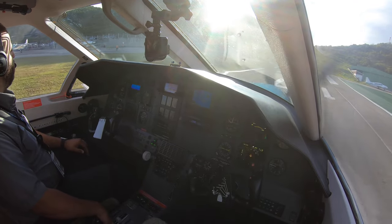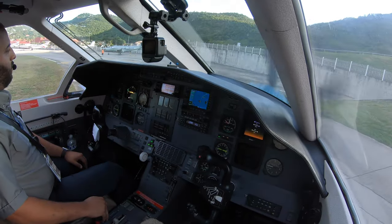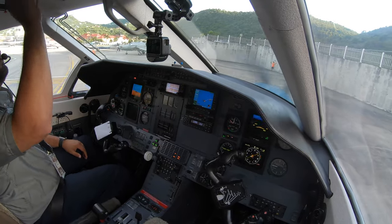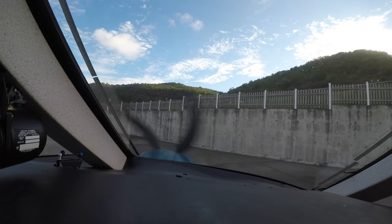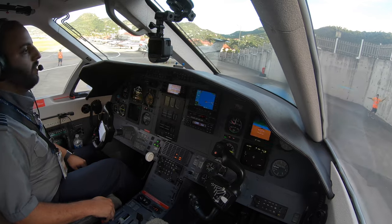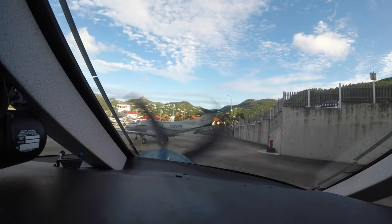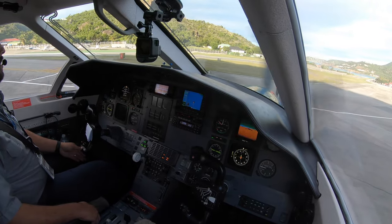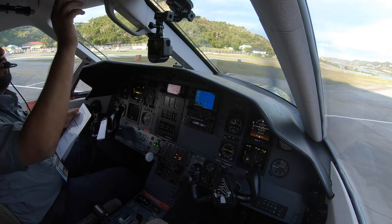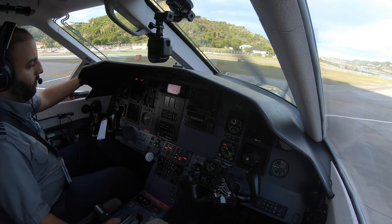I hope you guys liked this little video. If you do, please hit the like button, share it with your friends, and subscribe to the channel — I'll bring you more content coming soon. Welcome to St. Barts, everybody! Alright, we're following our marshall right here, we're parking the aircraft. Shutdown: parking brake set, taxi light off, transponder off. BFR cooling and heating off, avionics 2 and 1 off, generators 2 and 1 off. There we go — have a great day guys, see ya!